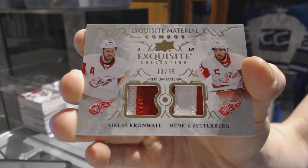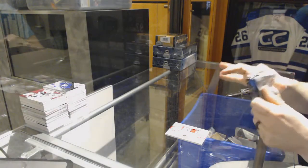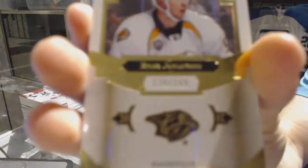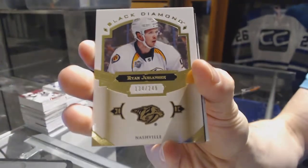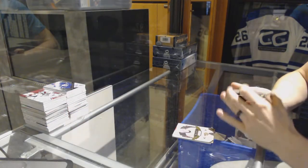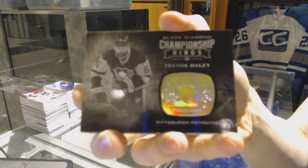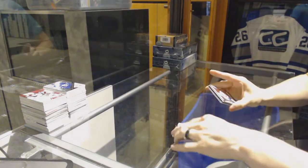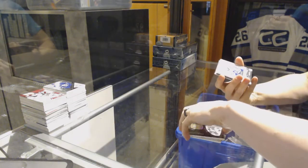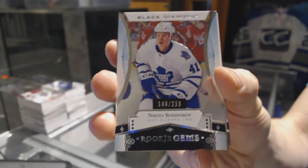13 of 35 for the Red Wings, Kronwall and Zetterberg. We've got a base card number 249 for the Nashville Predators' Ryan Johansen. We've got a Championship Rings card for the Pittsburgh Penguins' Trevor Daley. We've got a rookie gems number 2 of 399 for the Toronto Maple Leafs' Nikita Soshnikov.